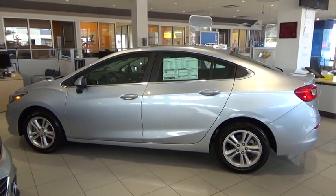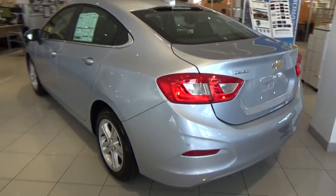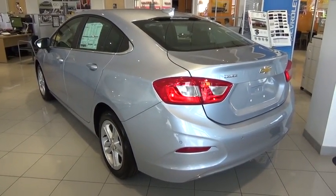Stability control. Steering wheel audio control. Keyless entry. Traction control. Anti-lock braking system. Backup camera. Bluetooth.